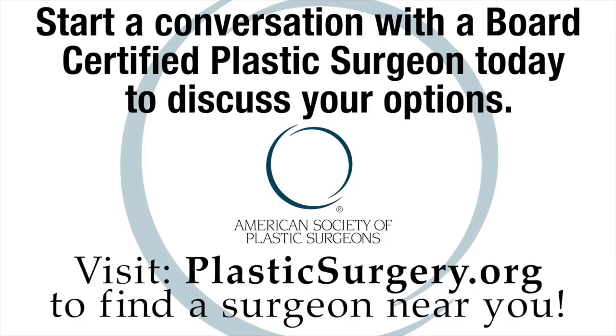So if you've recently had significant trauma to your nose, cancer removal after a Mohs surgery, or have other nasal deformities, go see a board-certified plastic surgeon with expertise in nasal reconstruction to discuss if a forehead flap is the right operation for you.